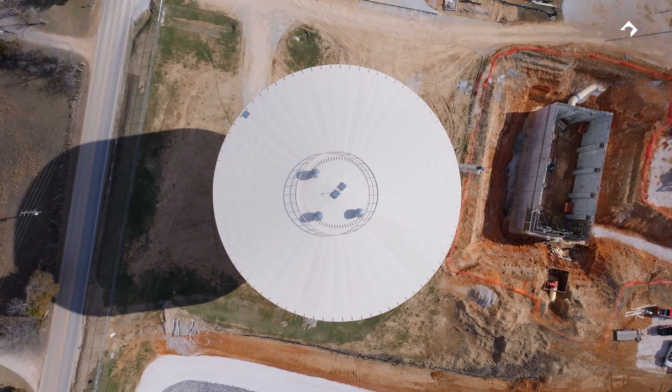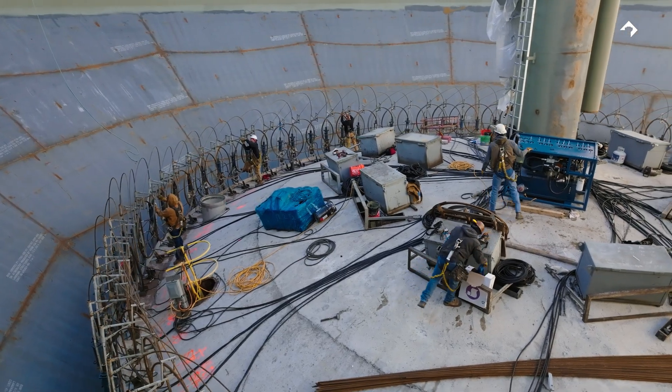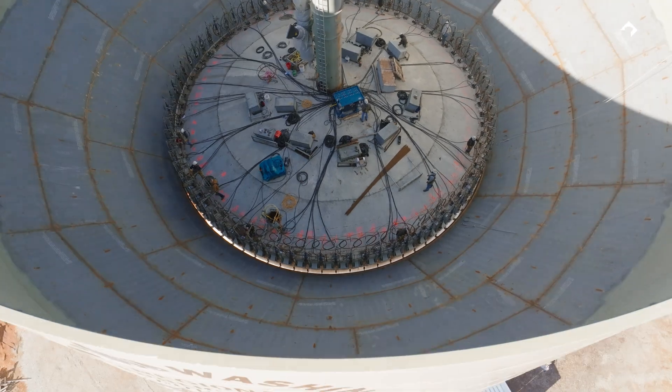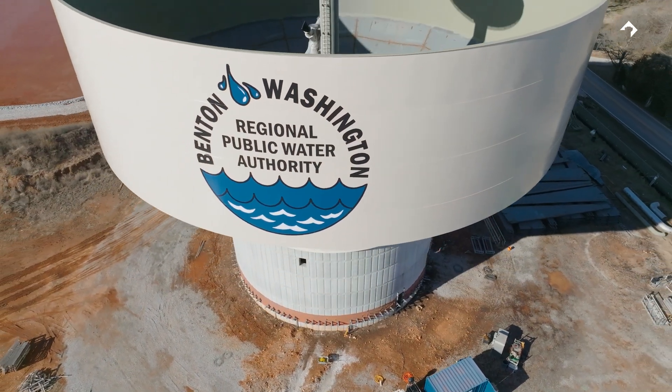They handled the schedule very well and they met the schedule that we laid out. It was pretty smooth, actually. The communication was very responsive throughout the project. One of the reasons there weren't a lot of problems is because they get out in front of that and make sure they're handling things proactively instead of reactively.